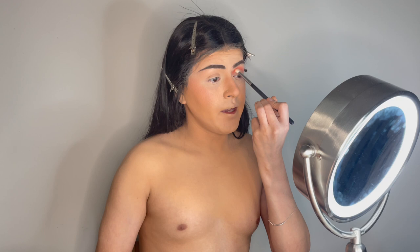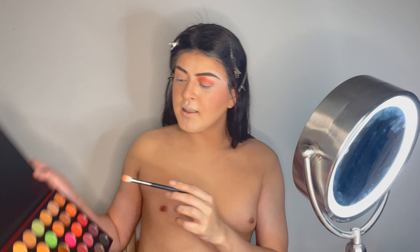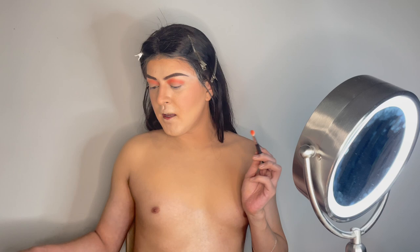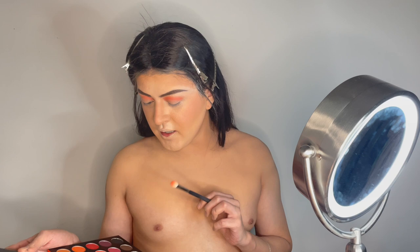I like to do circular motions to apply eyeshadow — you guys know that's my best technique because it helps the product spread better. This color in the palette looks peachy but it actually came out very orange. I'll work with it and I like it. Now we do the other eye. Now I want to look for a red — the theme is orange and reds but I don't see many reds, I see mostly pinks.